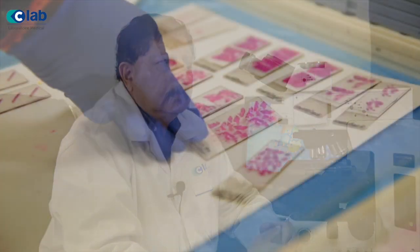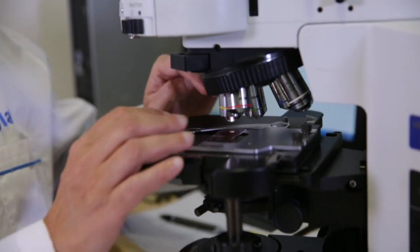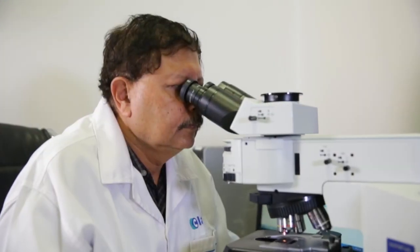We have also introduced the system of digital pathology. Slides can be scanned and referred to specialists abroad. This will help patients get a second opinion without having to travel far.